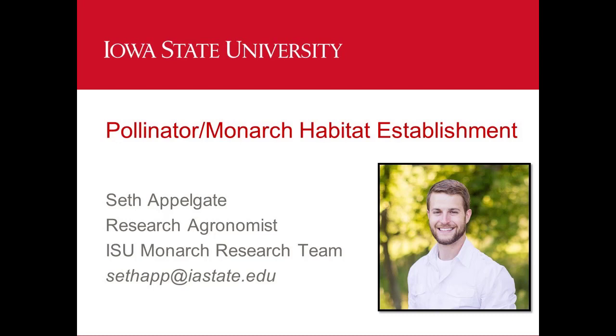Today our speaker will be Seth Applegates. He is a research agronomist of the Iowa State University Monarch Research Team. Seth is researching the best management practices for establishing high-diversity native habitat, also known as prairies, to benefit monarch butterflies, pollinators, and other wildlife.